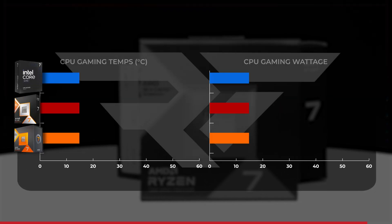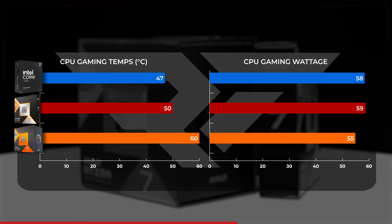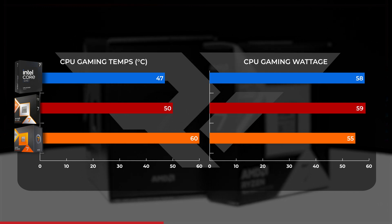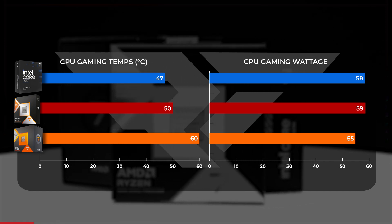It's not as big a blowout for AMD when it comes to thermals. The 9800X3D averaged 50 degrees Celsius during gaming — three degrees warmer than the 265K but a whole 10 degrees cooler than the 7800X3D. When looking at wattage, the 9800X3D averaged about four watts more than its predecessor, putting it more in line with the Core Ultra 7 at a little under 59 watts.